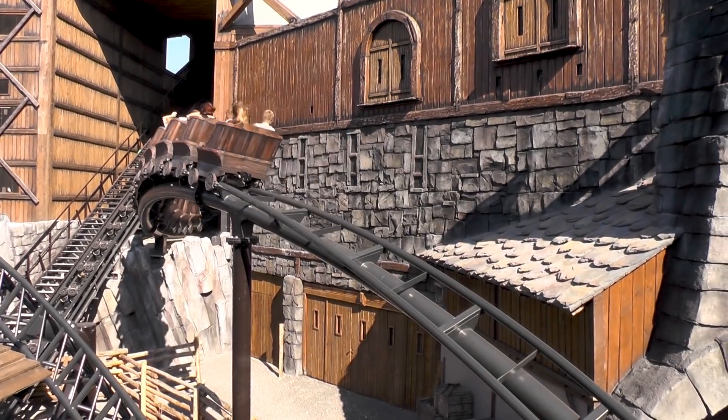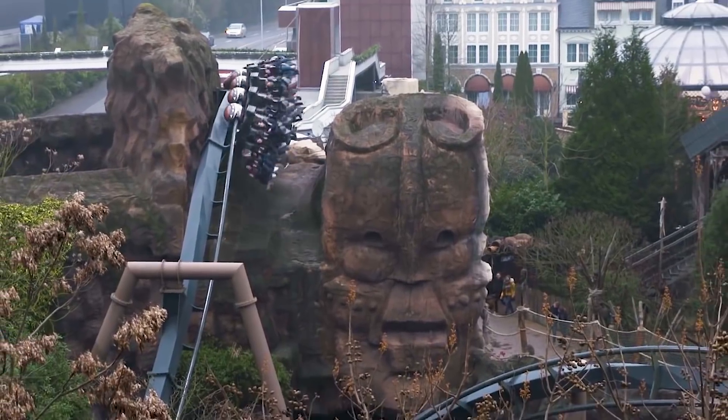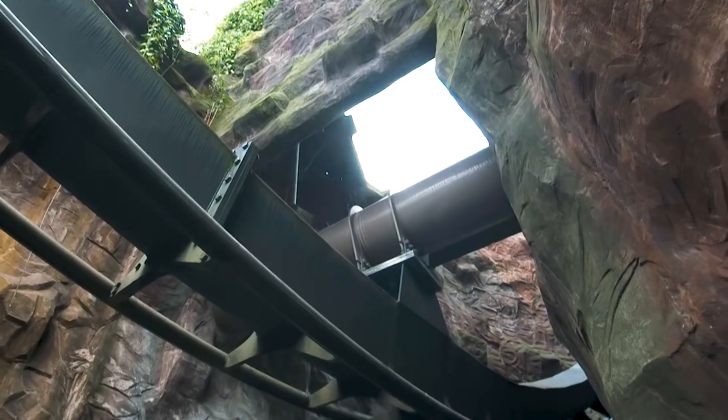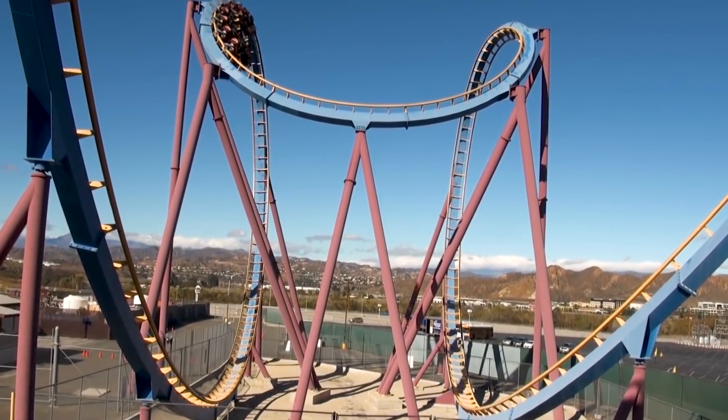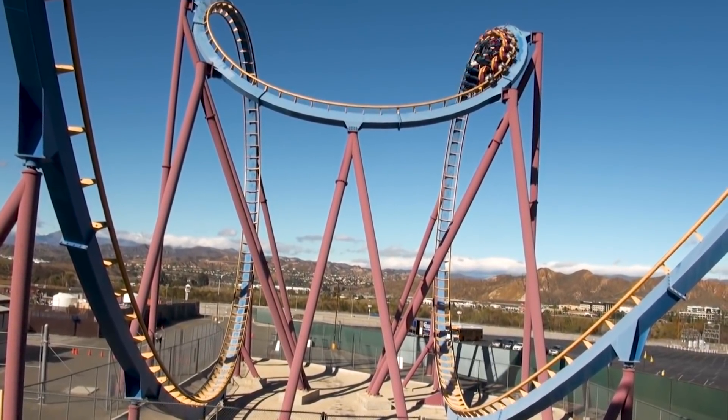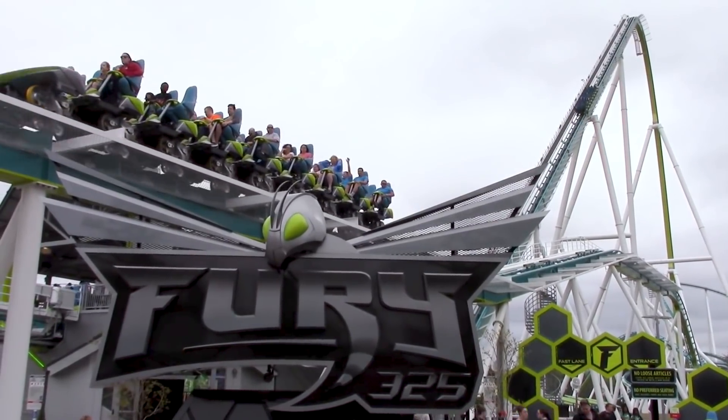Unfortunately, some attractions around the globe are yet to take on the great responsibility that is quality rockwork. Many amusement parks are too afraid to incorporate rockwork into the design of their rides, heavily reducing the immersive factor.